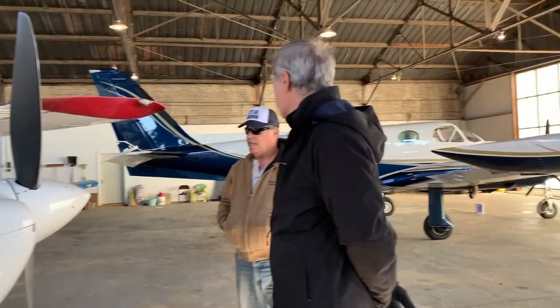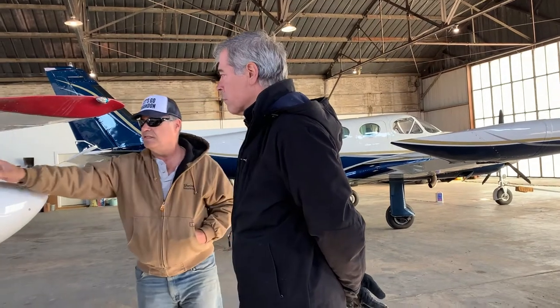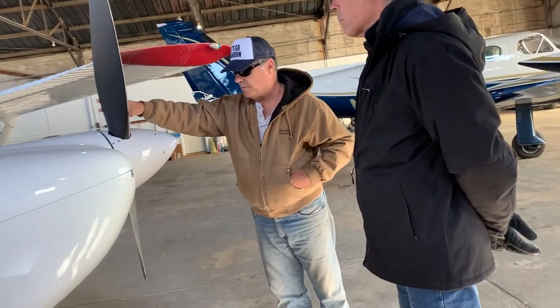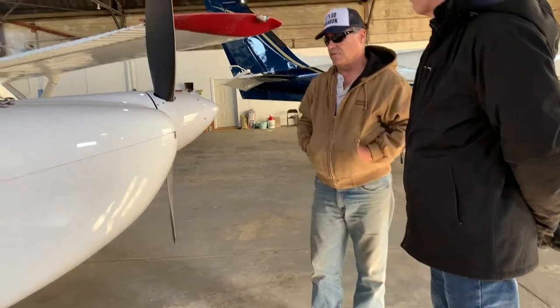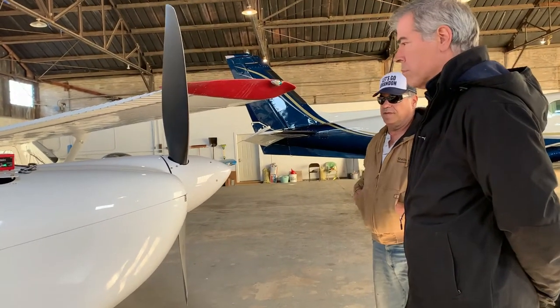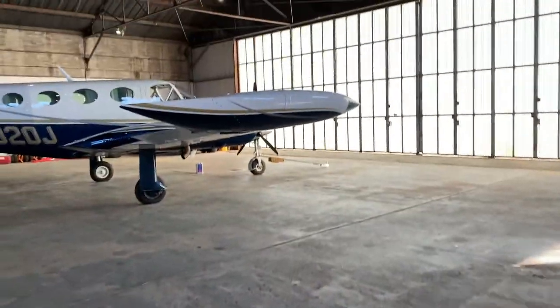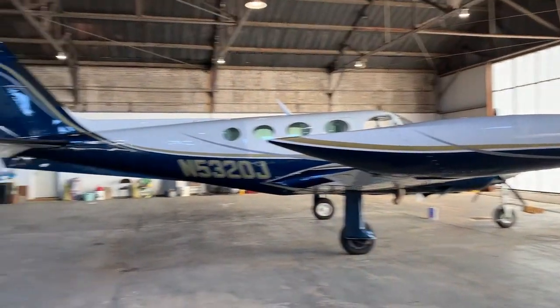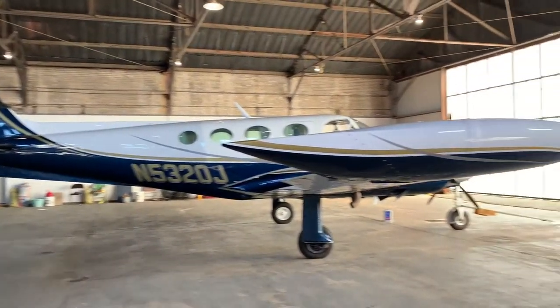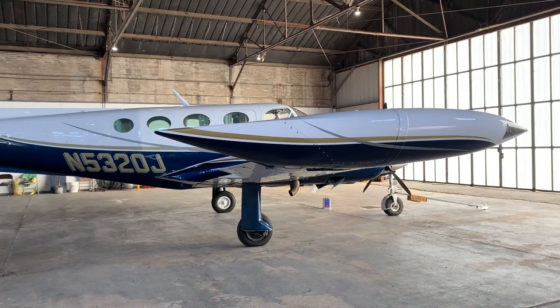The propeller is called a constant-speed prop — the pitch angle of the prop actually changes. There's a governor that controls that, and one of the controls on the side panel is the prop governor. Wow, this airplane is pretty cool!